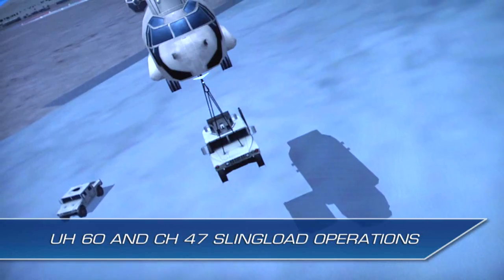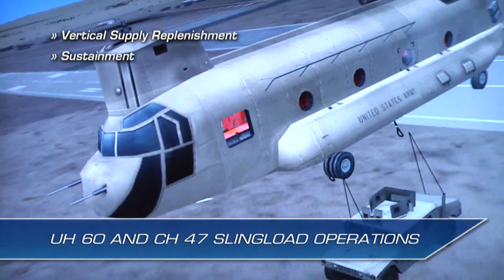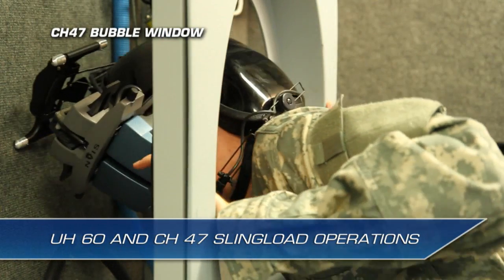Non-rated crew members coordinate with pilots in conducting vertical supply replenishment, sustainment, and other sling-load-related tasks from inside the virtual environment. The CH-47 bubble window supports surveillance and observation.